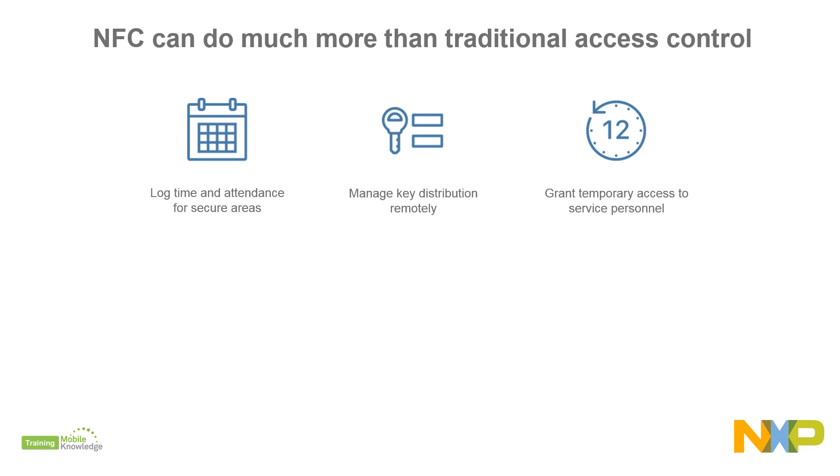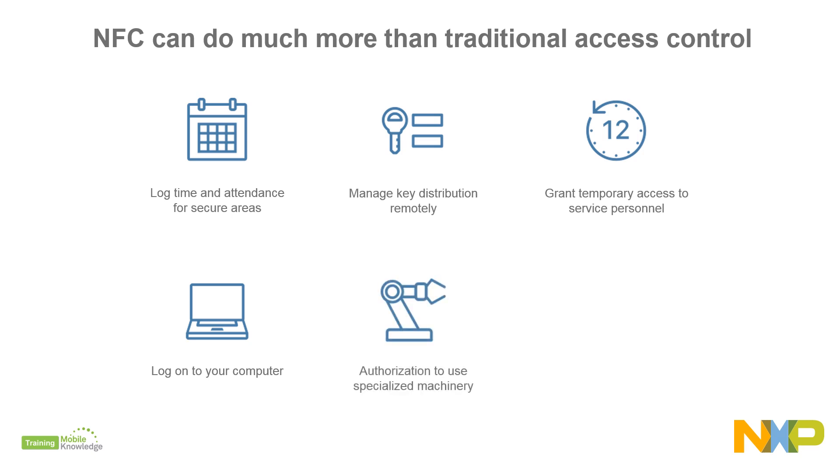Even more, your NFC badge, phone, or wristband can also serve to log on to your computer, authenticate to certain specialized machinery, or access restricted network resources and software.